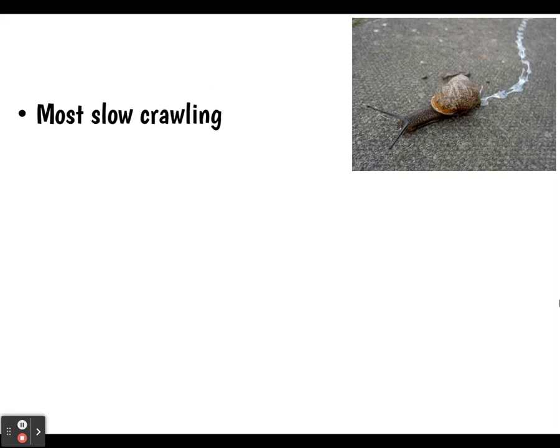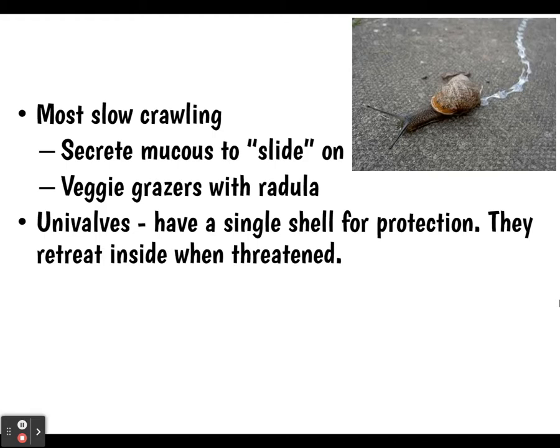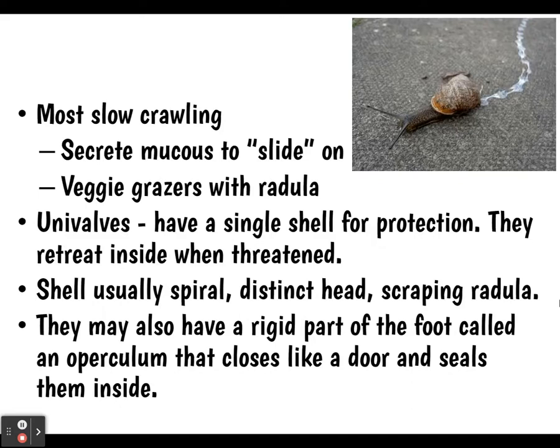Gastropods may also have a rigid part of the foot called an operculum that closes like a door and seals them inside the shell. You can see this if you ever pick up a snail — there's that operculum covering the end.